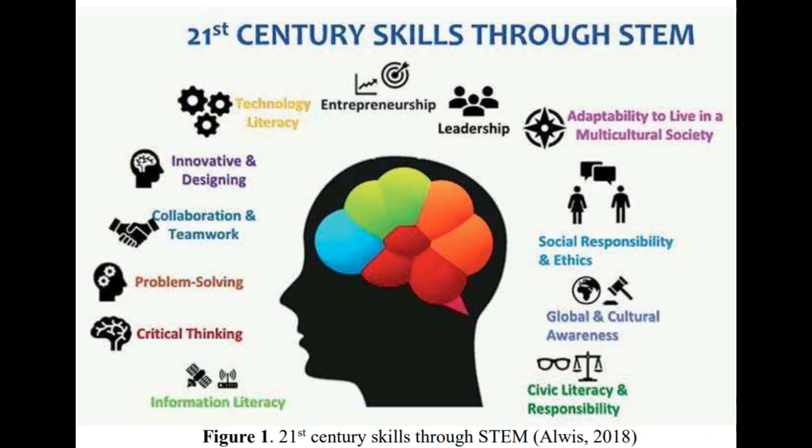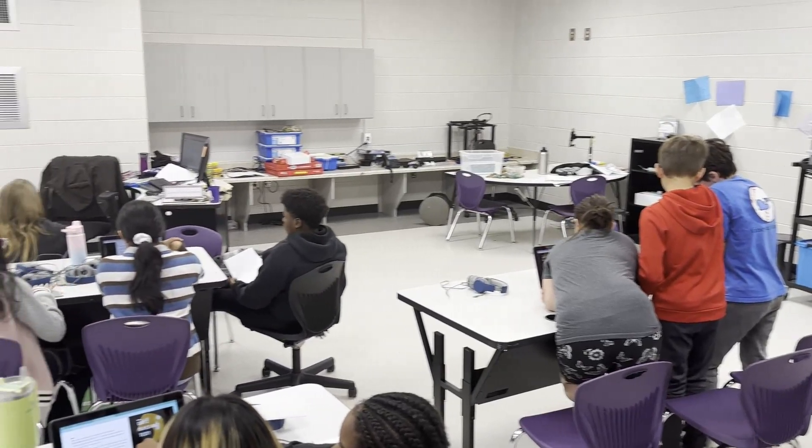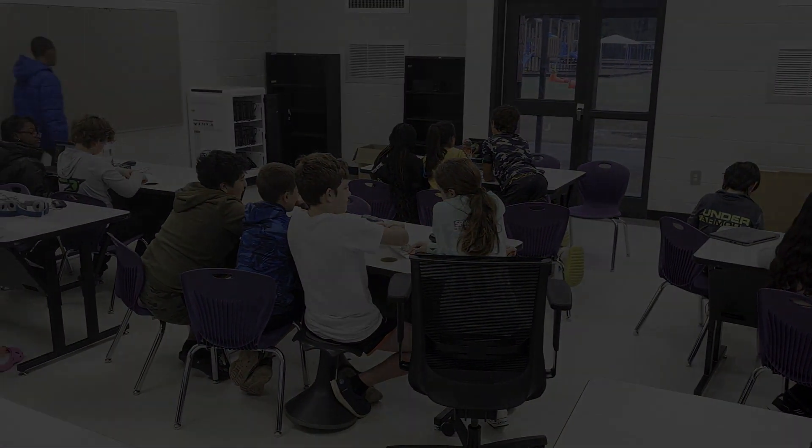As we've witnessed some of Cartersville Elementary School's journey to the STEM certification process, we're reminded of the transformative power of 21st century skills. Through STEM education, Cartersville is shaping tomorrow's innovators, problem solvers, and leaders. The future is bright, and it starts in classrooms like these.